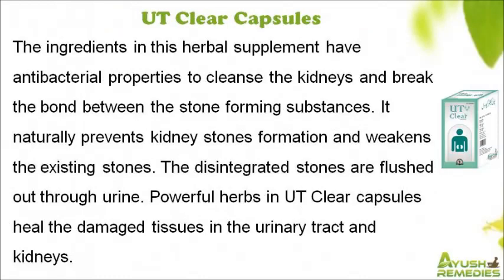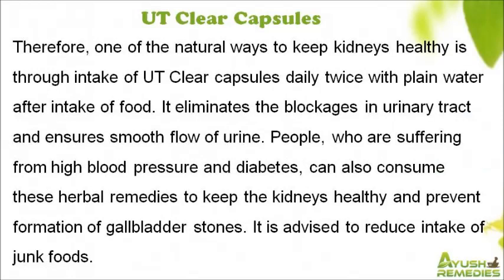The ingredients in this herbal supplement have antibacterial properties to cleanse the kidneys and break the bond between stone-forming substances. It naturally prevents kidney stone formation and weakens existing stones, which are then flushed out through urine. Powerful herbs in UT Clear Capsules heal damaged tissues in the urinary tract and kidneys, and the capsules should be taken daily twice with plain water after meals. It also eliminates blockages in the urinary tract and ensures smooth flow of urine.